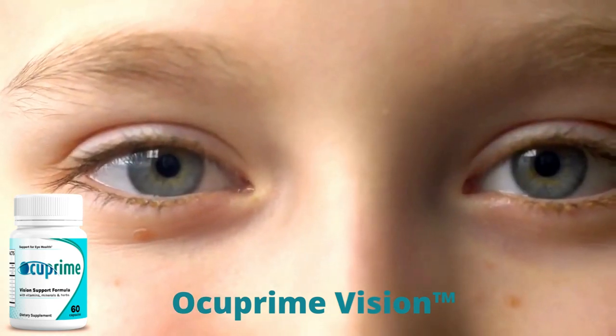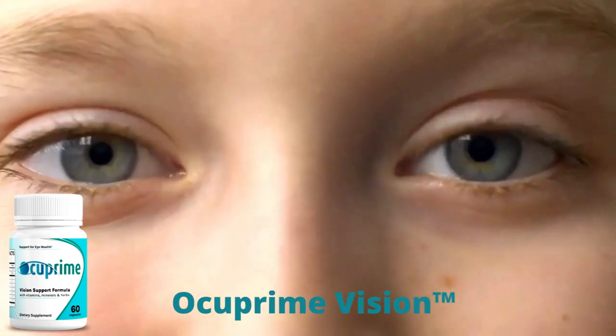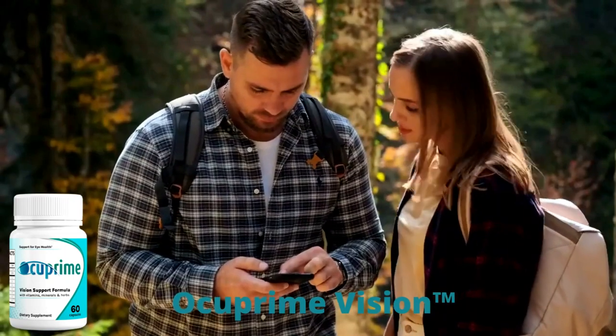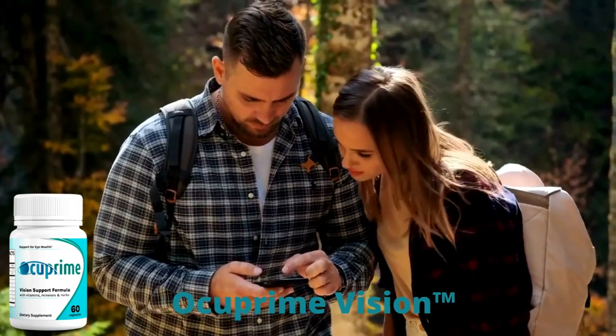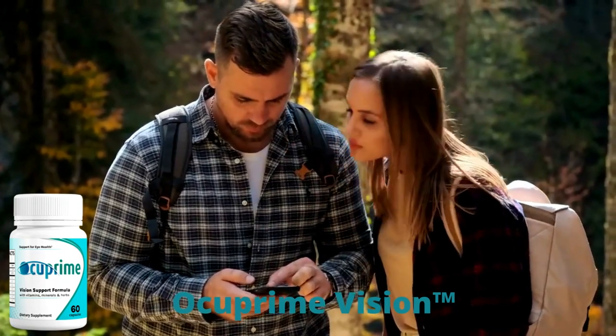Occuprime Vision protects the retina of the eye and prevents macular degeneration that can lead to major vision problems. It also contributes to the improvement of mitochondrial function that assists in the formation of crystalline vision in your eye cells, protects eyes from blue light, reduces dryness, and supports overall vision health.